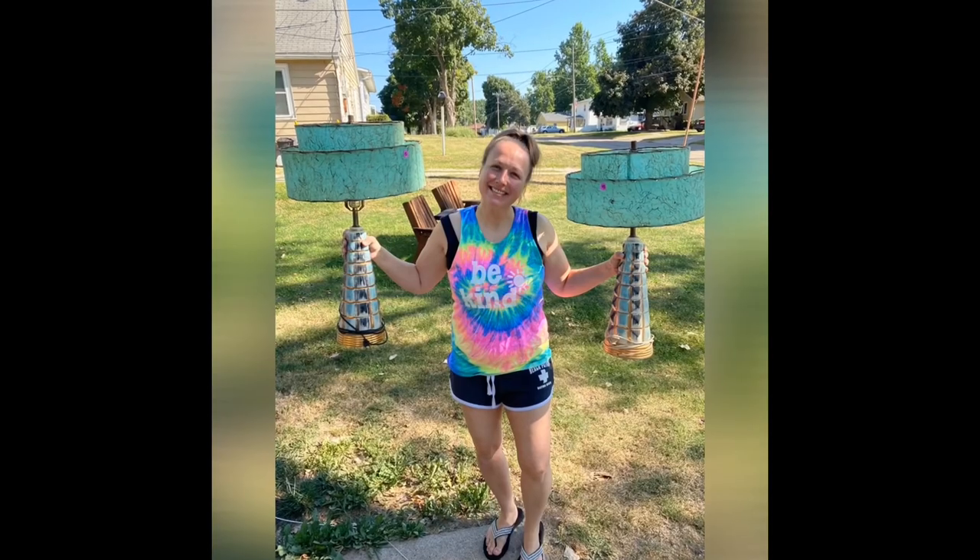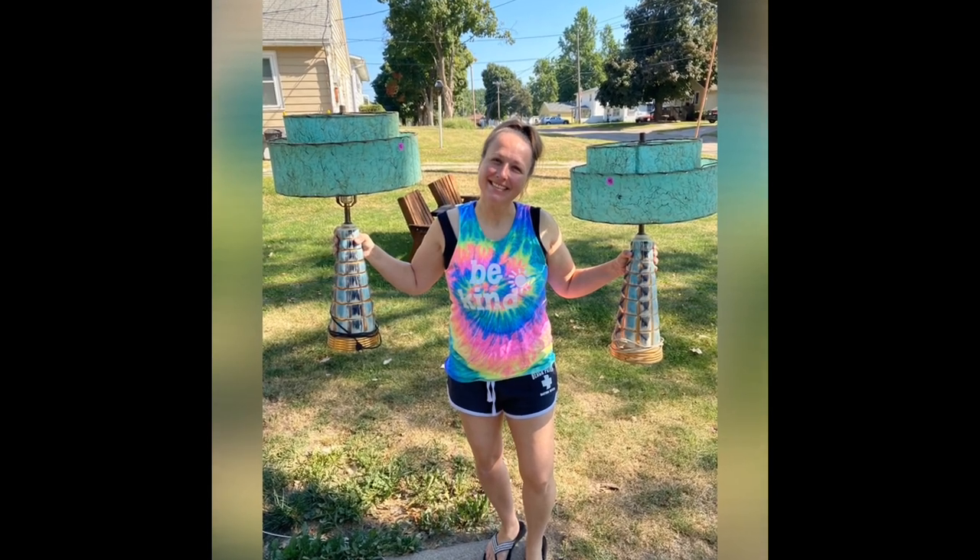Hey guys, it's Missy with Junk to Be Loved and I am back with another haul video for you guys. This is a haul from yesterday's video when I went to the Goodwill bins. I only spent $22 — I cannot believe it. I got some really awesome fun vintage things and I am excited to show you guys. There is one thing I am super excited about; it does have a little bit of damage but from what I could tell it's listed for quite a bit of money.